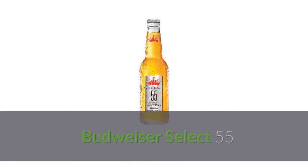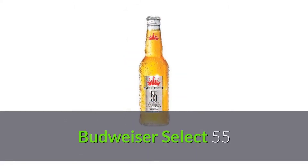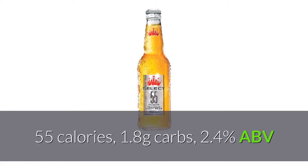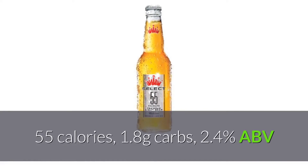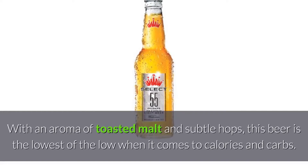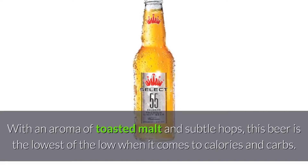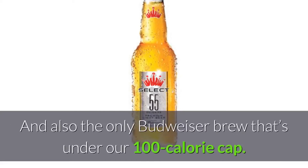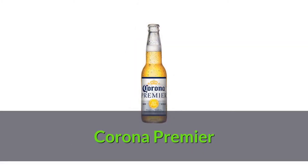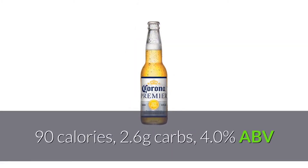Budweiser Select 55: 55 calories, 1.8 grams carbs, 2.4% ABV. With an aroma of toasted malt and subtle hops, this beer is the lowest of the low when it comes to calories and carbs, and also the only Budweiser brew that's under our 100 calorie cap.